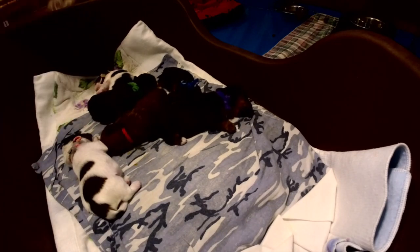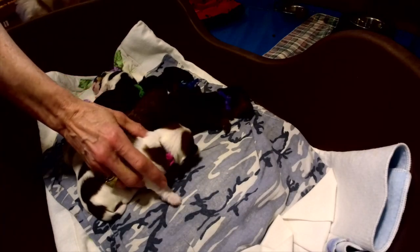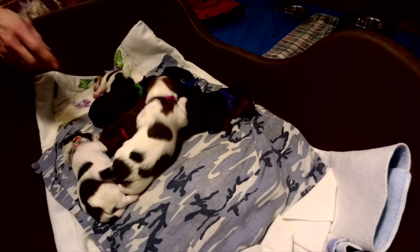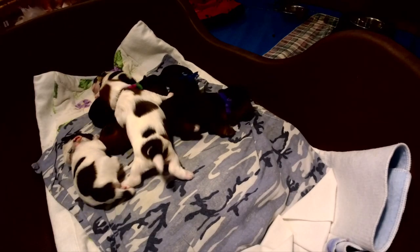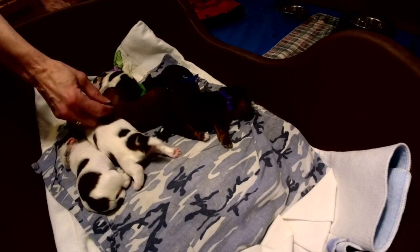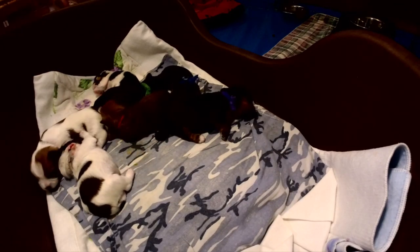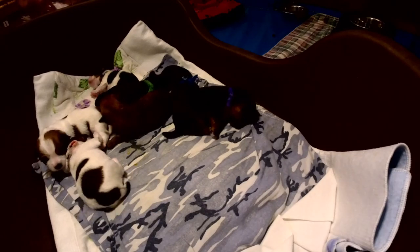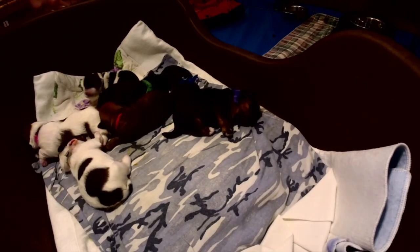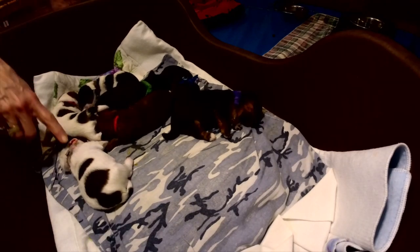This little one — she's a sable parti Yorkie — her eyes opened up first. She was actually born first. Then came Miss Red, who is a sable parti carrier Yorkie. Then came Miss Peach, who is also a sable parti Yorkie — yes, that would be Miss Peach here.